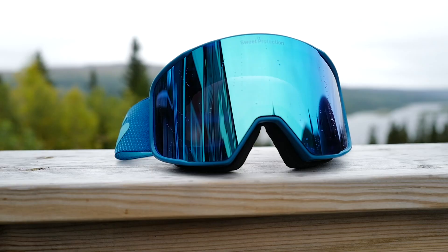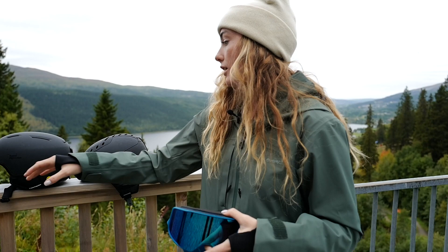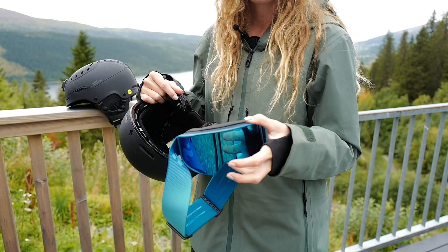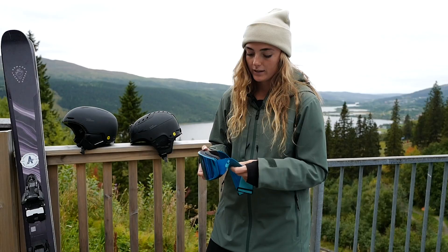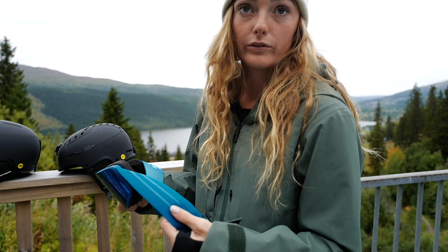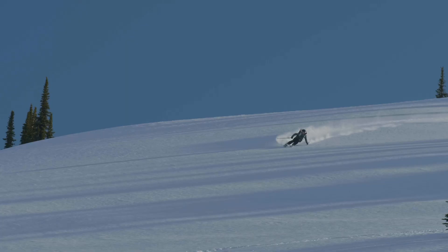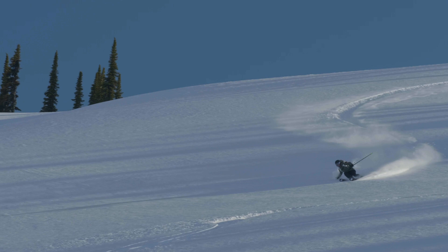They also have really good ventilation that works together with the helmet — the helmet has goggle vents and the goggles fit perfectly there, so together with the vents on the helmet and the vents on the goggles, they will probably never fog up. They also have a silicone strap so they stay on your helmet and don't move around, which is epic — when you have a yard sale, these ones won't be in it.